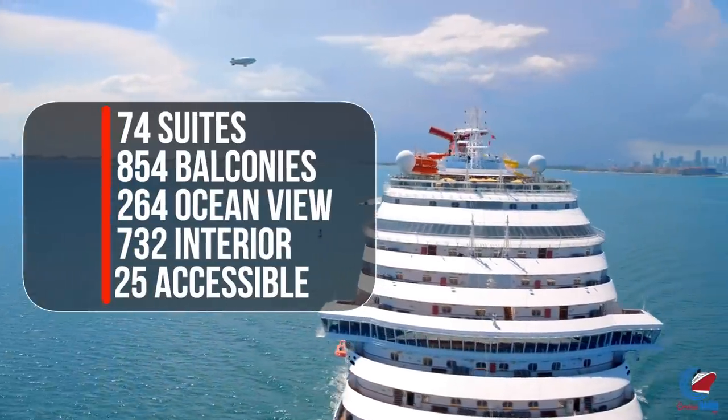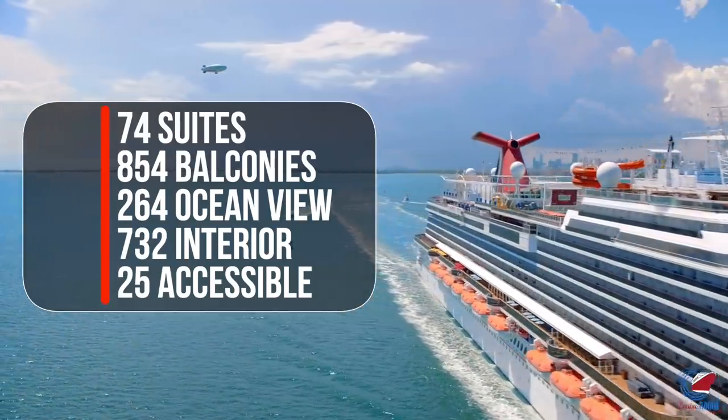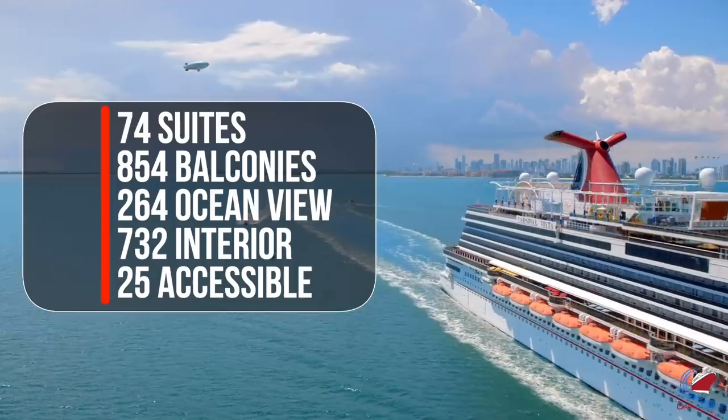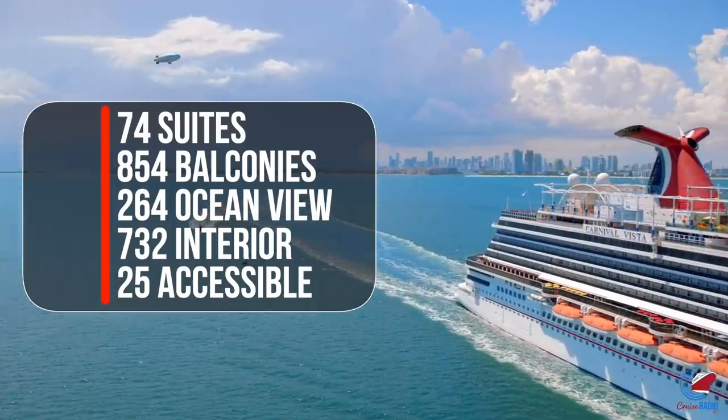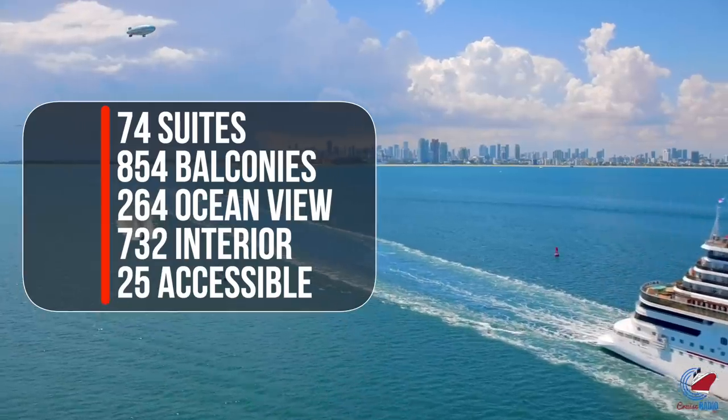You'll find quite a few categories of staterooms on Carnival Vista, including 74 suites, 854 balconies, 264 ocean view rooms, 732 interior rooms, and 25 of these staterooms are accessible.